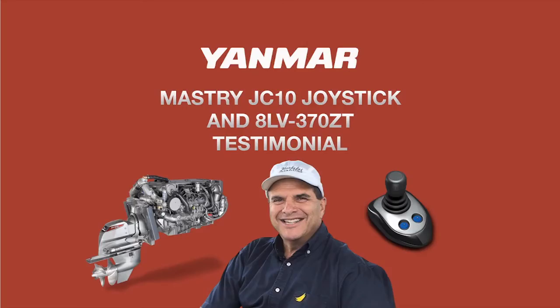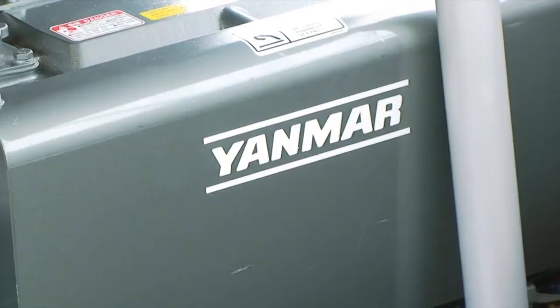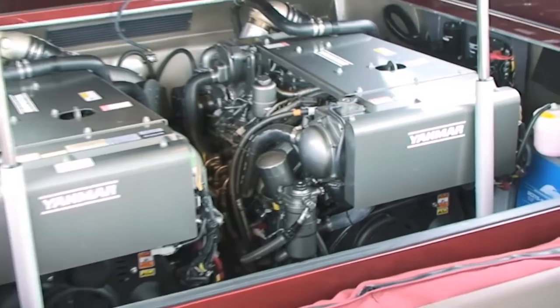Welcome to another edition of Power Equipment TV, the home of Yanmar Marine Diesel Engine. Yanmar's new JC10 joystick control system provides boaters with an incredibly simple and precise way to dock and manoeuvre their boat in close quarters.